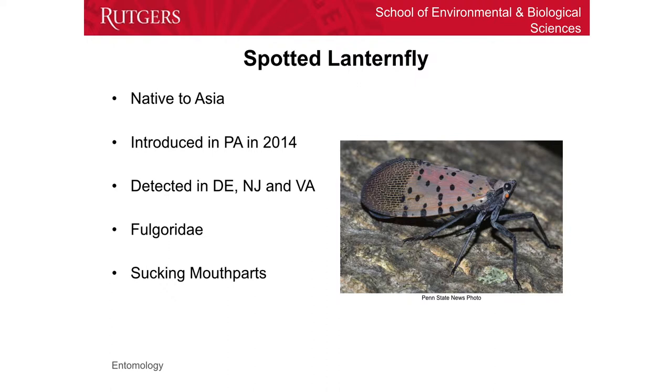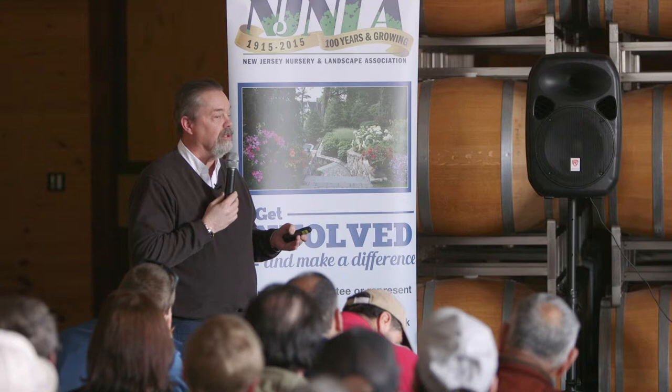As you've already heard from Ann, this is an imported insect from Asia. It got into Pennsylvania on stone material in 2014. As she said, it's been detected in Delaware, New Jersey, and Virginia. It's a fulgorid, which here in New Jersey is a group of leafhoppers that we do have, but they're considerably smaller and not as pretty as this one. They have sucking mouthparts, and as you've already heard, that's one of the problems with this.